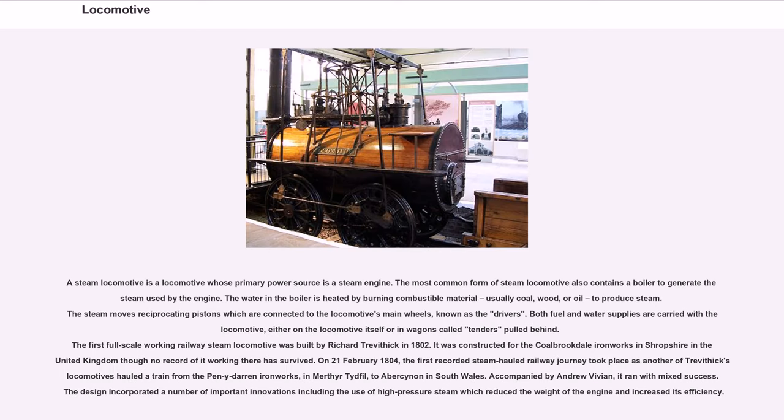A steam locomotive is a locomotive whose primary power source is a steam engine. The most common form also contains a boiler to generate steam. The water in the boiler is heated by burning combustible material, usually coal, wood, or oil, to produce steam. The steam moves reciprocating pistons connected to the locomotive's main wheels, known as the drivers. Both fuel and water supplies are carried with the locomotive, either on itself or in wagons called tenders pulled behind. The first full-scale working railway steam locomotive was built by Richard Trevithick in 1802, constructed for the Coalbrookdale Ironworks in Shropshire, UK, though no record of it working there has survived.